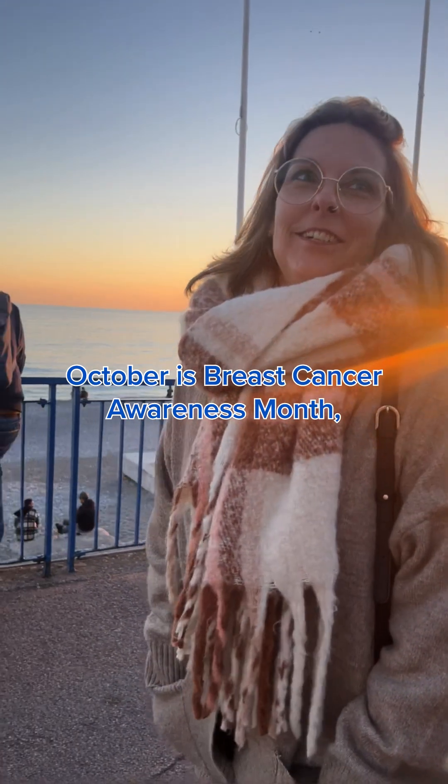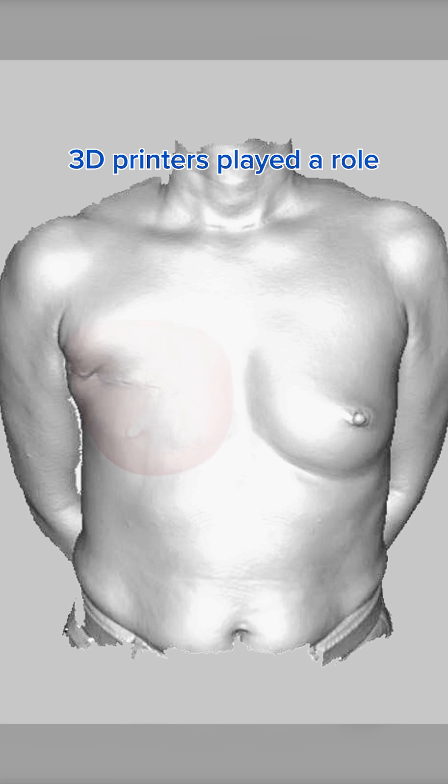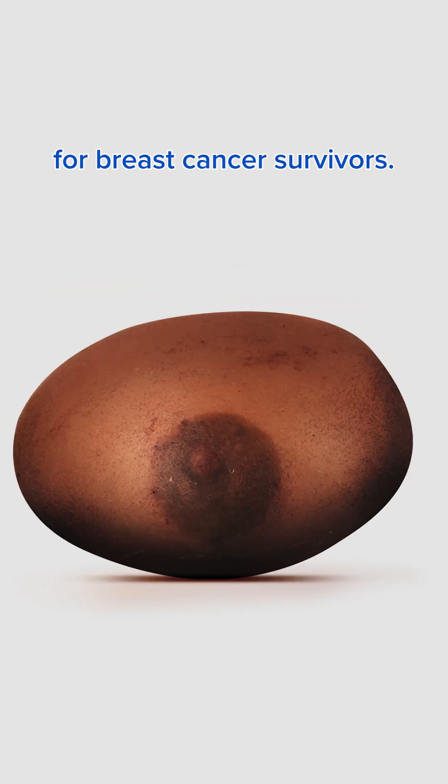October is Breast Cancer Awareness Month, and for this year, we wanted to highlight a few patient cases where Formlabs 3D printers played a role in creating custom breast prostheses for breast cancer survivors.